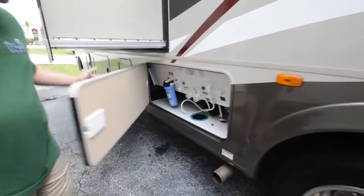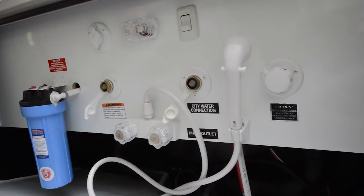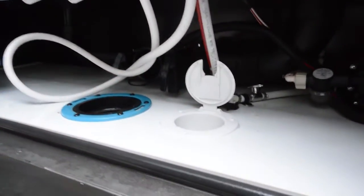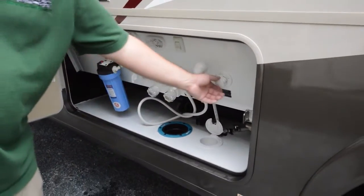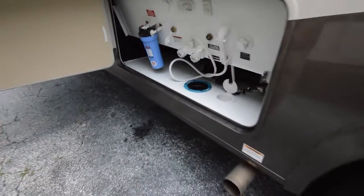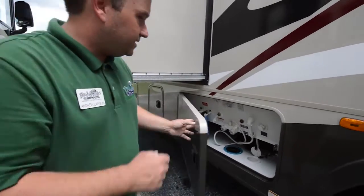Moving down the side, you've got your entire tank and fill station here — everything easy to get to and centrally located. There's lighting in here as well so you can see at night, and you can run all your hoses up through the bottom and shut the compartment door once hooked up so it looks clean and neat. This coach comes with a black tank flush, along with all your water connections and a water filter for the drinking water inside.